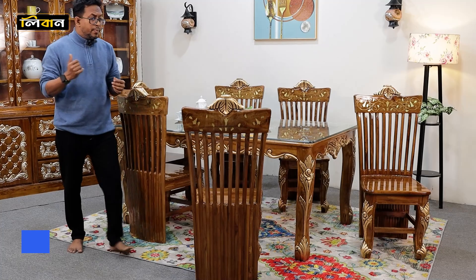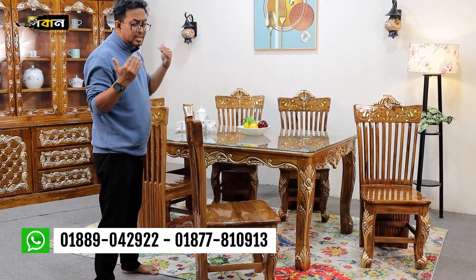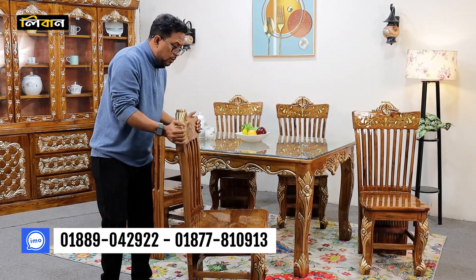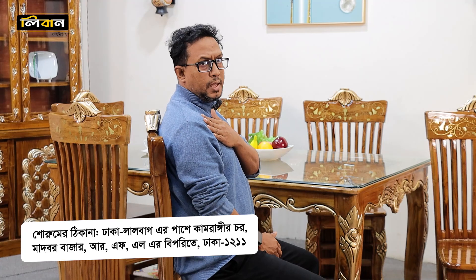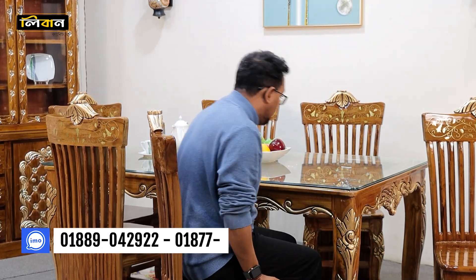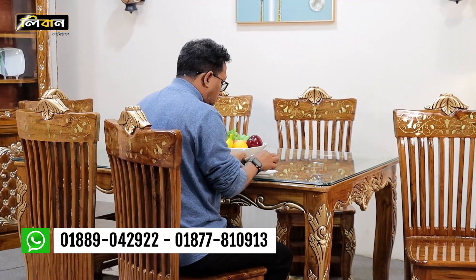This is the first dining table. When we look at the cabinet, we have a little bit of a good shape for our own cabinet. So when we look at the cabinet, we see that the cabinet is very beautiful. You can take a look at the cabinet.